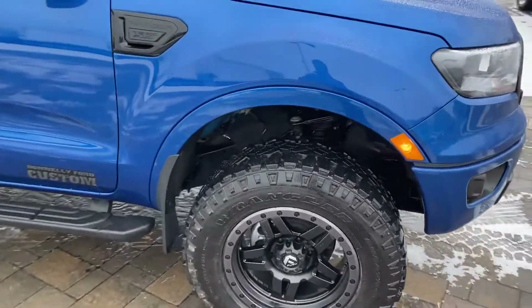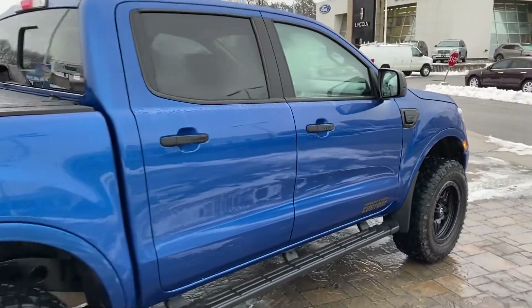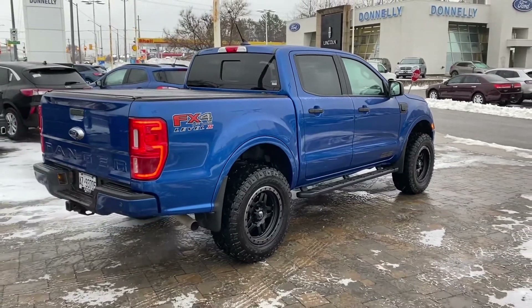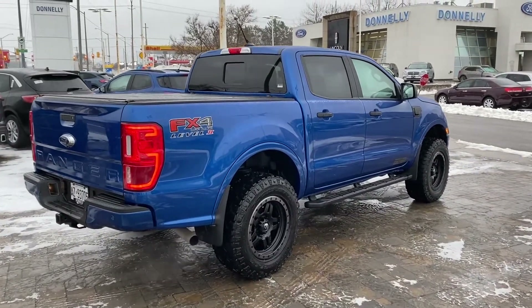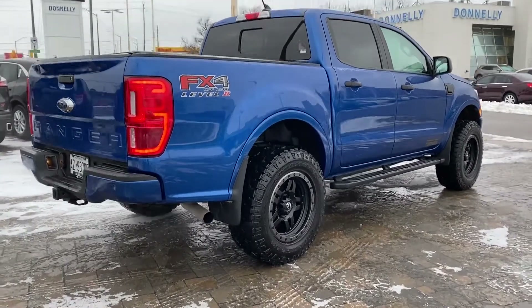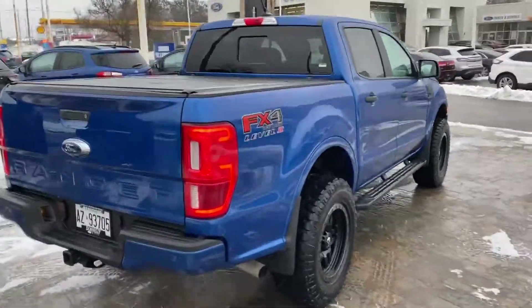Then we went ahead and leveled it off. With the Level 2 package, that's a 2-inch level kit on the front, bringing that front end up and allowing us to get those tires under there, also giving it a very sharp look. As you can see, that stance — it is a pretty subtle build, but it will definitely help you stand out from every other Ranger on the road.